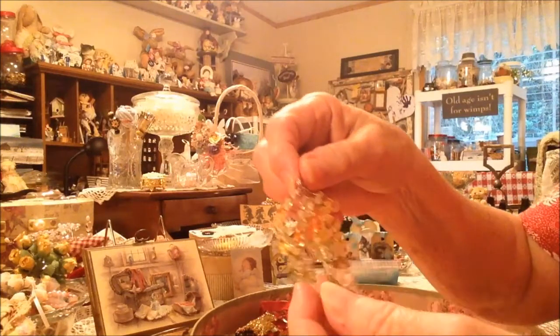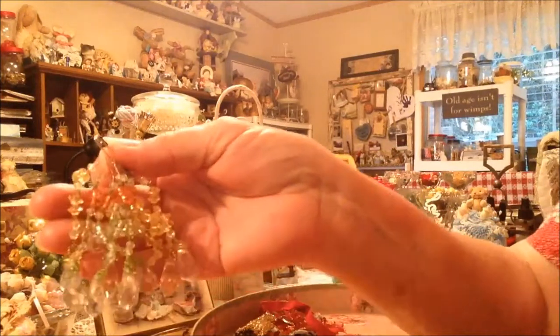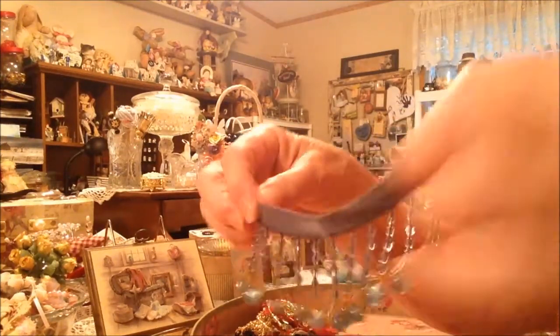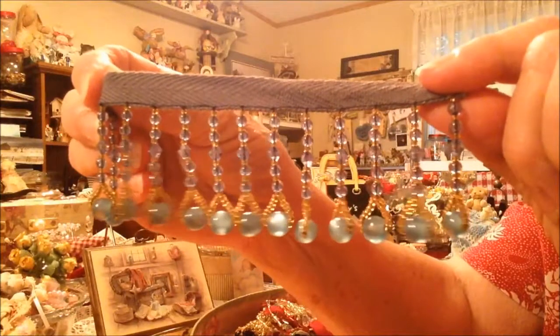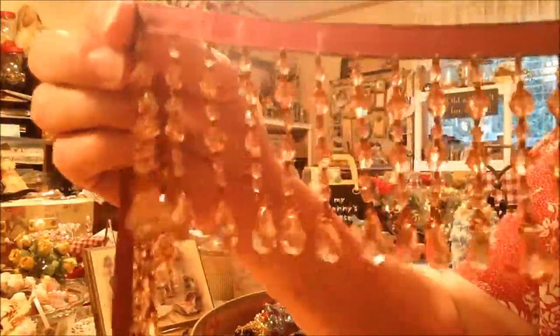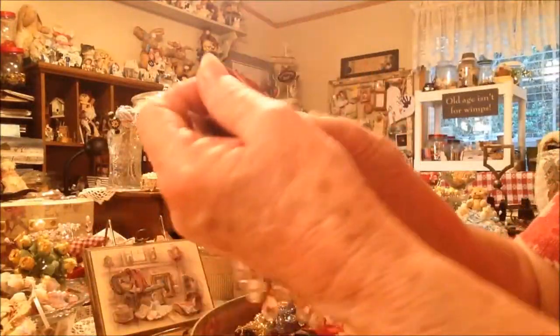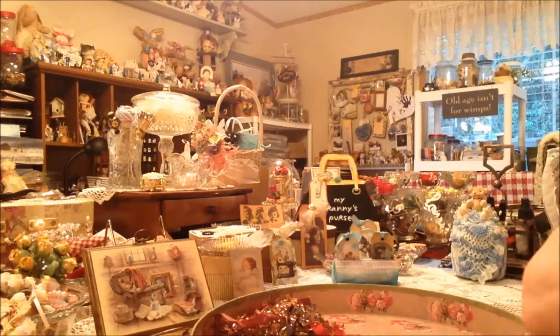Here's another one that's on a wire, like somebody had put it together, but it's got such pretty beads on it. This one — the ribbon isn't very pretty but the beads are really pretty. Isn't that pretty? Just love it. And check this one out — it reminds me of looking through one of those drawers with all those beads hanging down. Pretty, pretty, pretty.